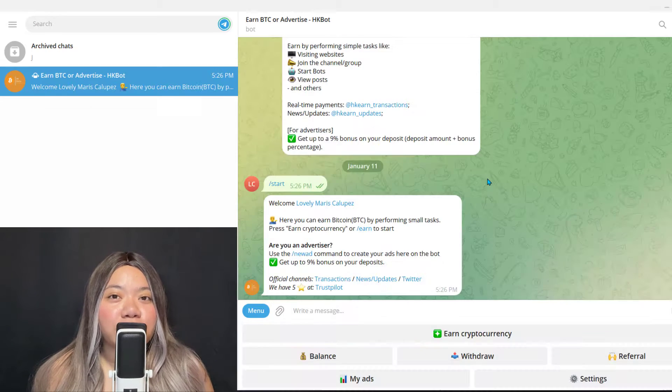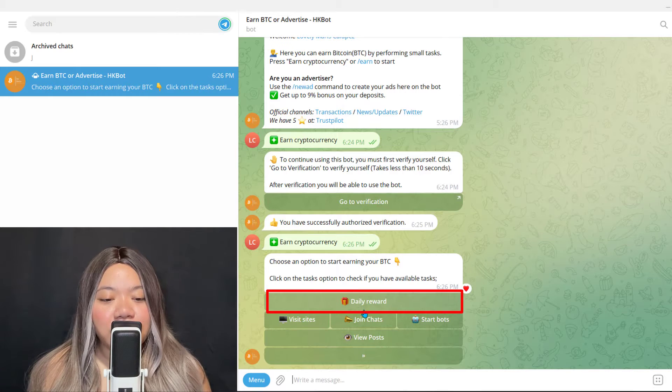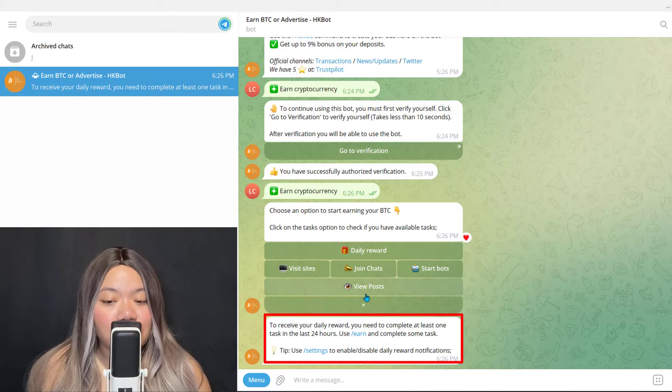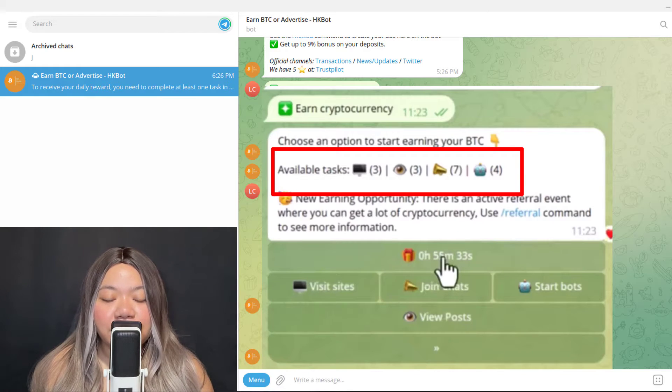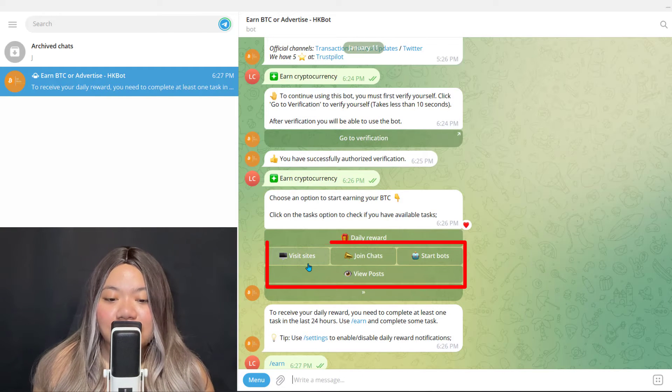Now let's go over how you can earn cryptocurrency. The top option is a daily reward — you can claim a tiny reward once a day, but you need to complete at least one other task as well. The available tasks are visible in the bot, though there are not a huge number of them. In my experience it's the same for most of these bots, which is one disadvantage compared to many other get-paid-to sites.